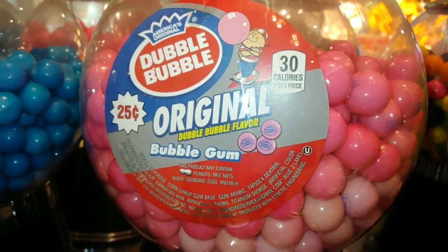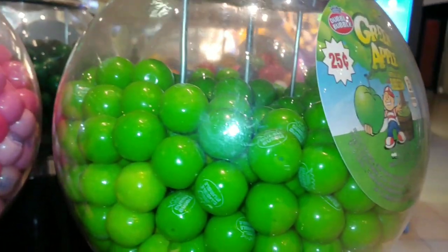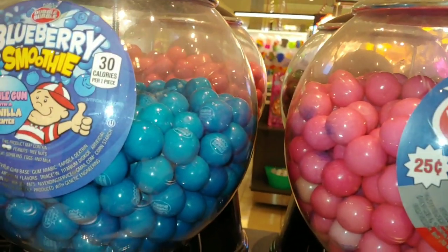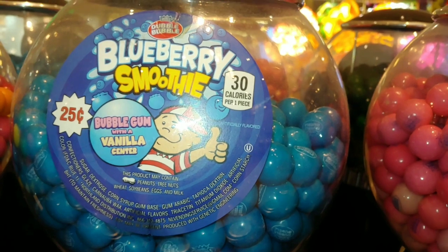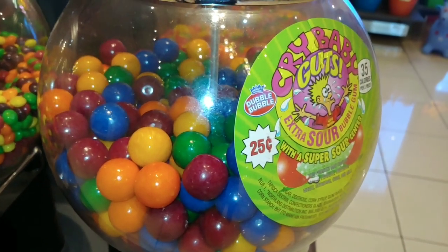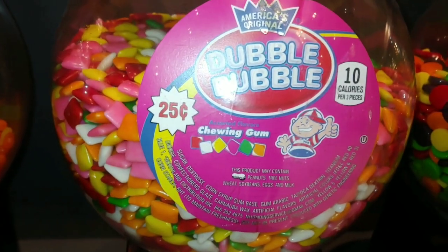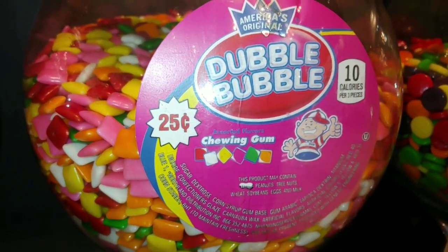We have the original bubblegum and the other one was a green apple. Look at all the pretty colors together. My favorite pink and blue iconic colors is blueberry smoothie with the vanilla center. Then they have the Crybaby Guts extra sour bubblegum. Then they have the Double Bubble chewing gum — the square shaped ones. Beautiful colors.